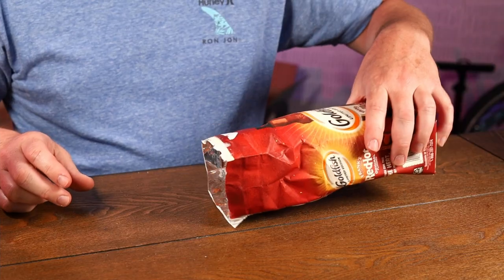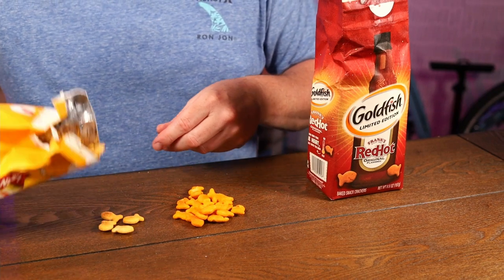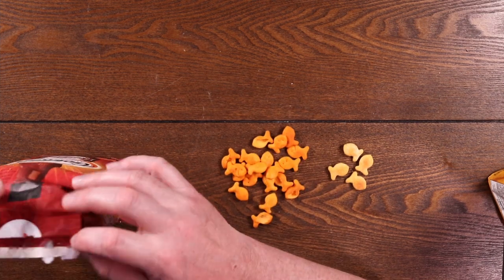Definitely smell a hint of Frank's Red Hot — it's not overbearing. Let's get some of these out here so you can see them. A little more orange than the cheddar ones — you can see how pale those ones are compared to these. Frank's Red Hot Goldfish. Immediate taste of the Frank's Red Hot, you definitely taste that. So if you're a fan of Frank's Red Hot, I think you're really going to like these. If you don't like the taste of Frank's Red Hot, then I would suggest you avoid these.